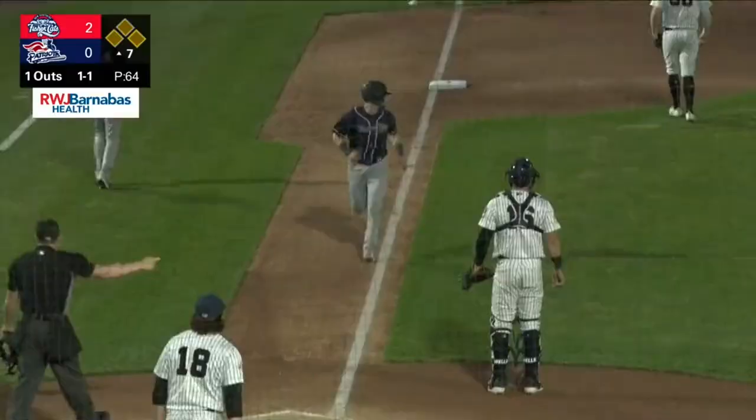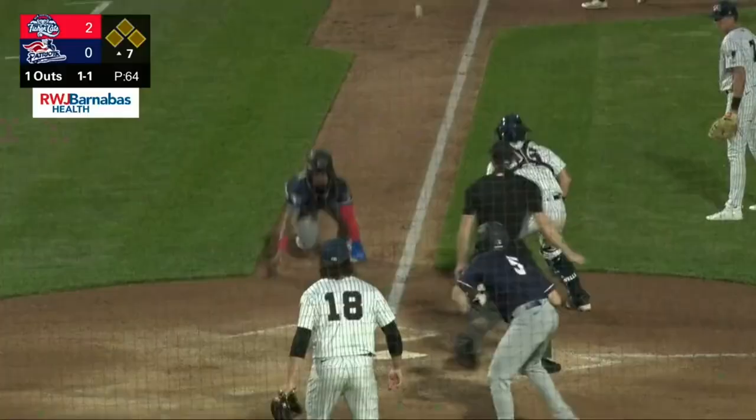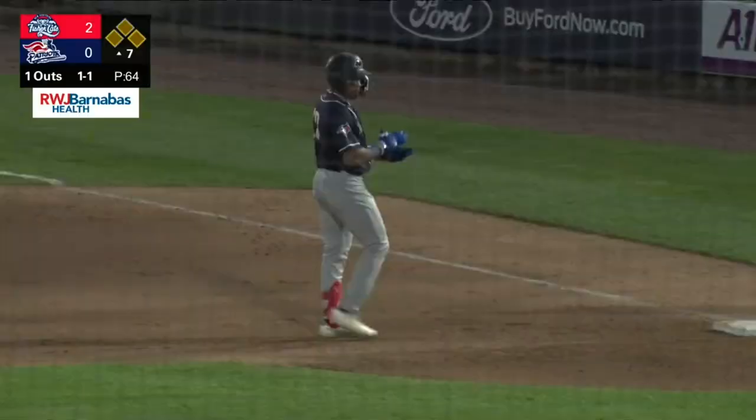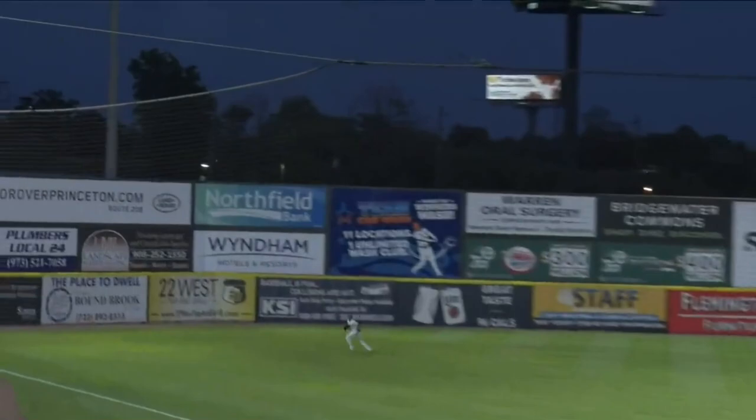The 1-1 — swing and a drive, well hit to left field. Rosario chasing it toward the line, he reaches out, the glove slides and can't make the catch. It's rolling to the left of the tarp. Clark scores, Espino scores. And it's going to be not in time — a two-run single from Leo Jimenez. The Fishercats double their lead and it becomes 4-0 in the seventh inning.